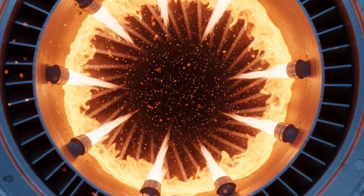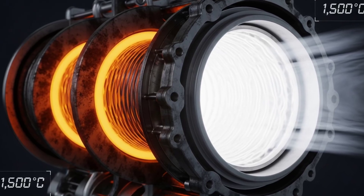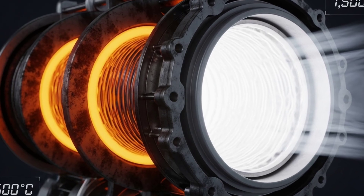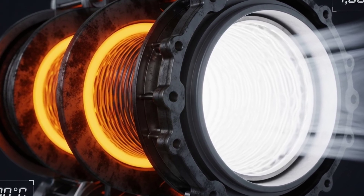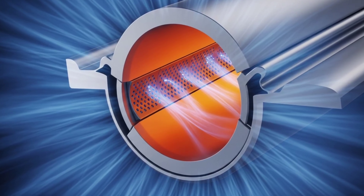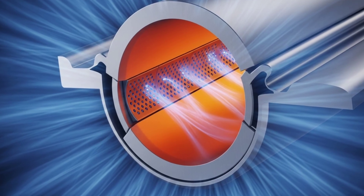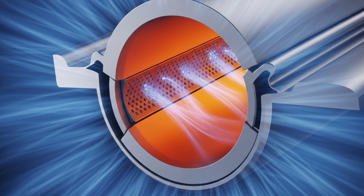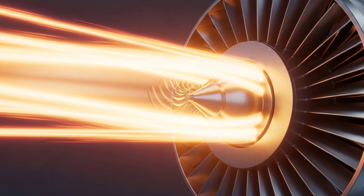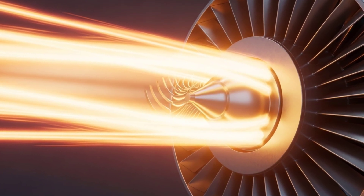Now we reach the heart of the beast: the combustion chamber. Here, science meets violence in perfect harmony. The compressed air enters a circular chamber lined with fuel injectors. Each injector sprays a fine mist of jet fuel, atomized so that it mixes perfectly with the hot, high-pressure air. Then a spark ignites it. What happens next is pure, controlled chaos. Temperatures soar above 1,700 degrees Celsius. Pressure spikes to levels that could crush metal. And the air explodes outward, expanding faster than it entered.